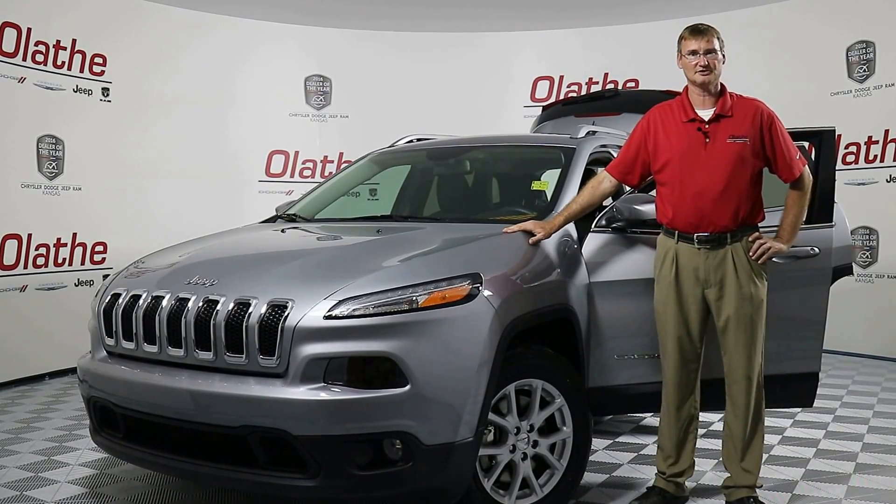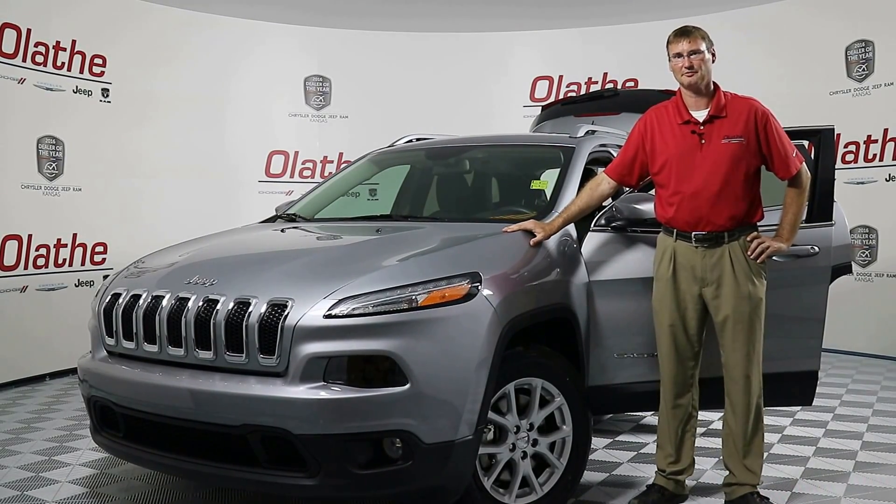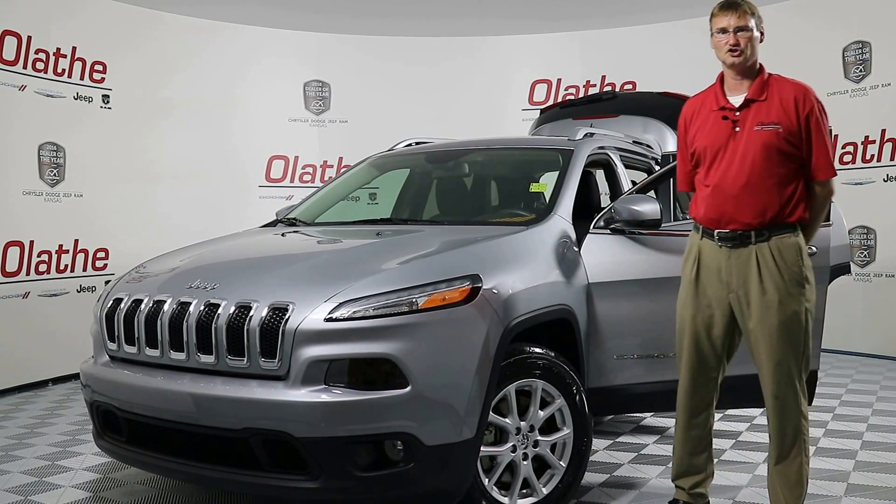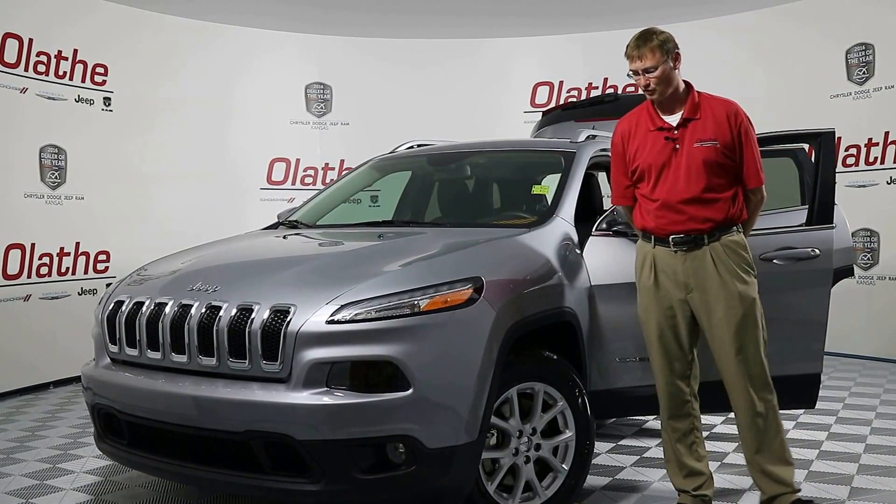Hello Kansas City, Quackamush here at Late to Dodge, your 2016 Dealer of the Year. Today I've got a Billet Silver used 2015 Jeep Cherokee Latitude 4x4.